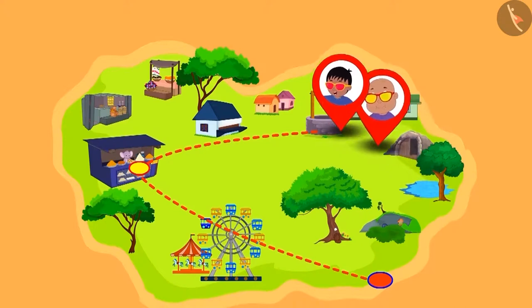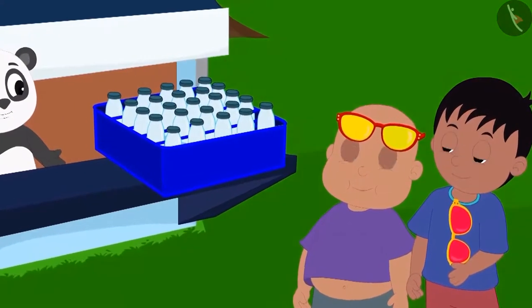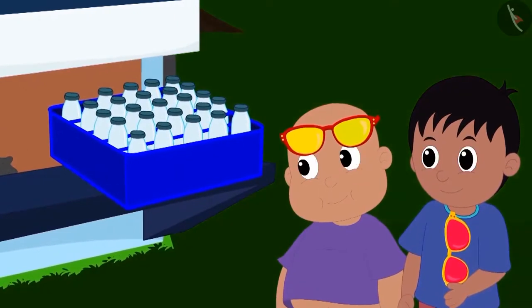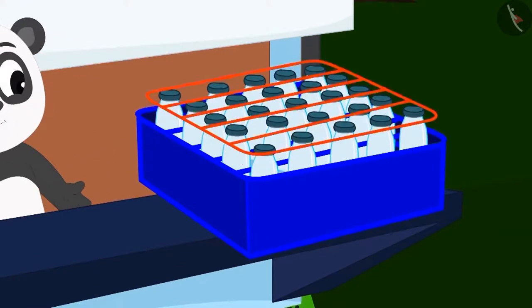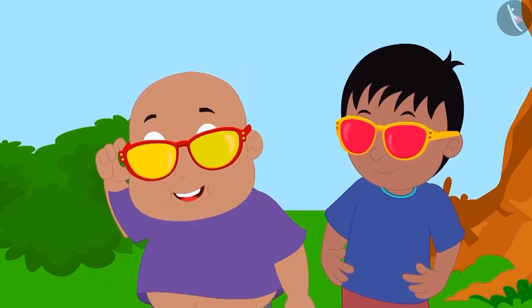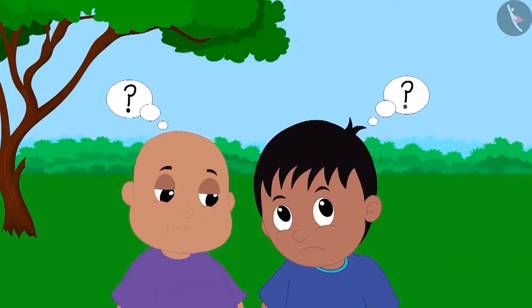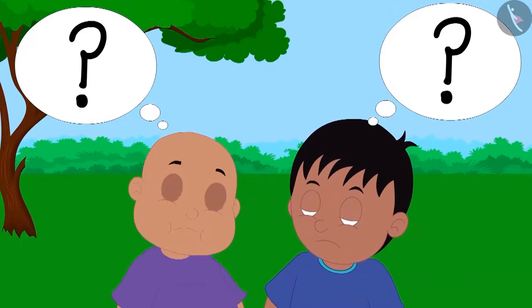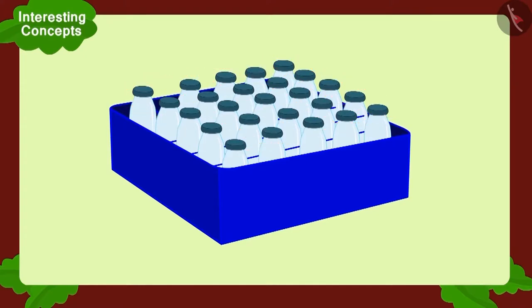As they walked around, Raju and Bablu reached Golupanda's dairy. There, they saw bottles placed in a tray. The tray had five vertical slots and five horizontal slots. This time, both Raju and Bablu wore their glasses together and looked at the tray. But what is this? They saw the same multiplication through their glasses. Both were shocked. How is it possible?